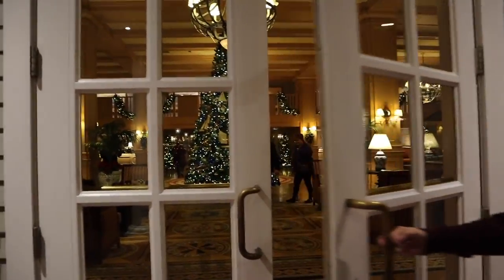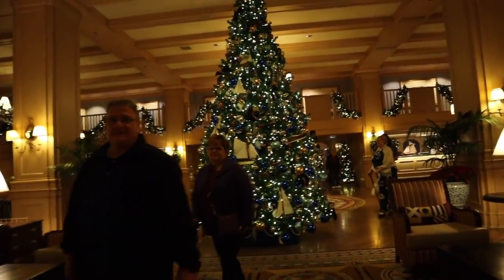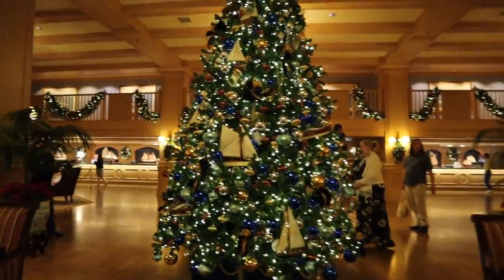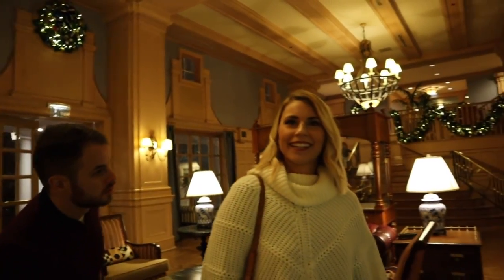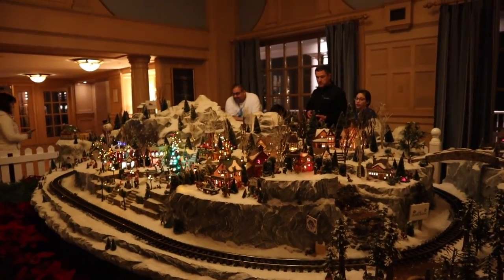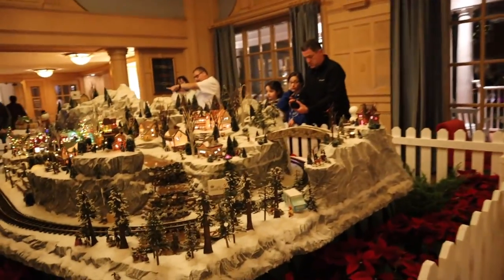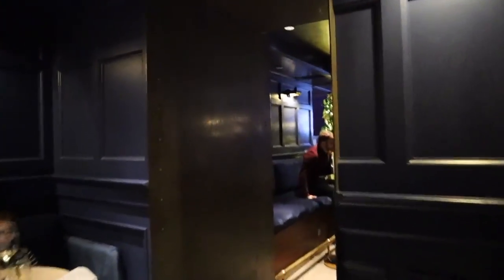Into the Yacht Club — haven't been here in a minute. Look at that beautiful tree. You know what Peter's dream is — for our room and bathroom to be all boats, like nautical. It's a Florida thing. We've decided on the Ale and Compass lounge.